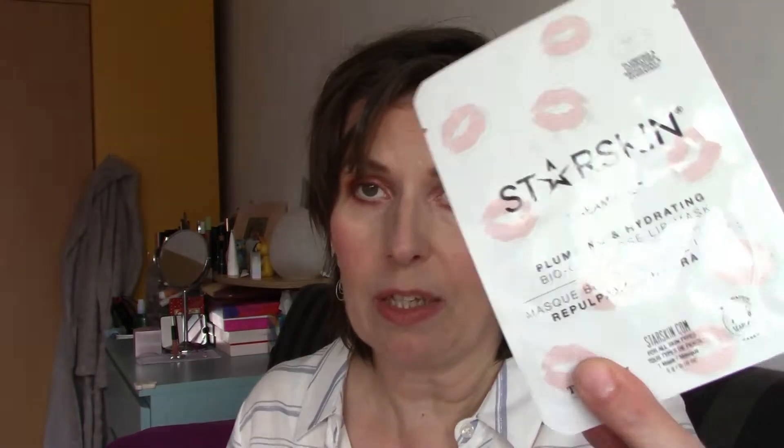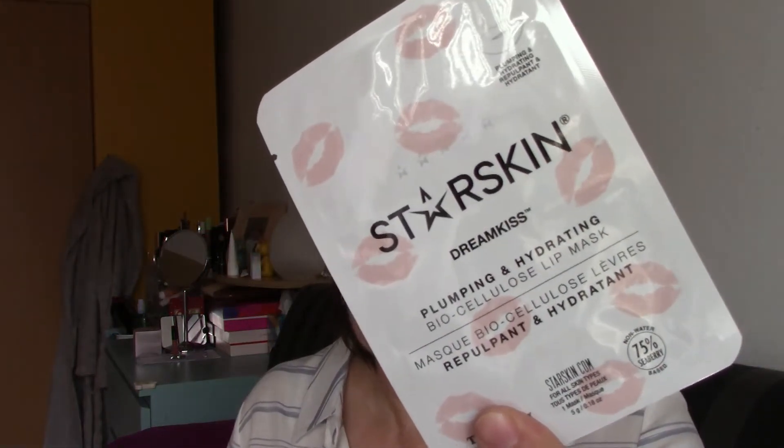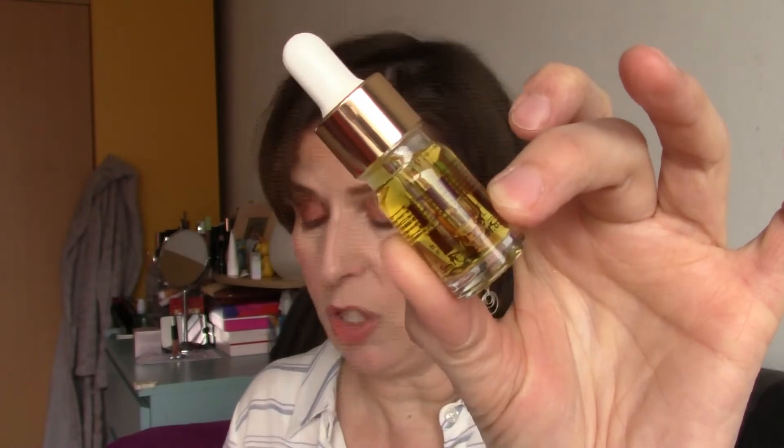Those were the products in the Look Fantastic box. My least favorite product had to be this lip mask. And my favorite product was from Emma Hardy — the face oil. I love to have that product and love to try it.